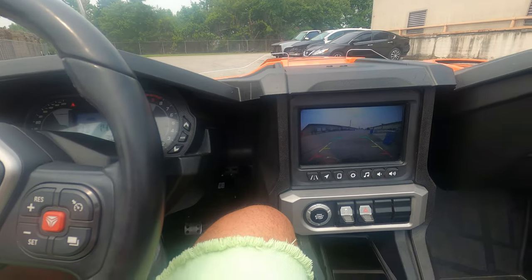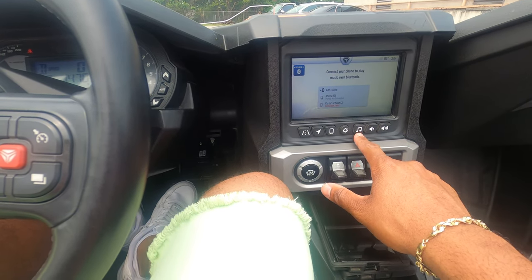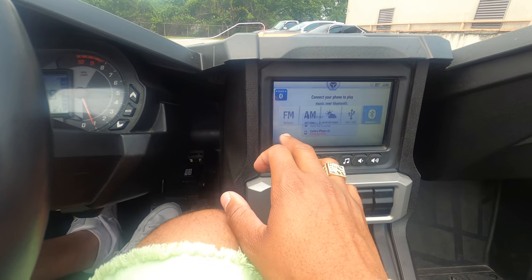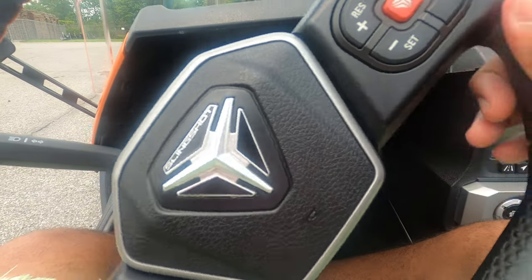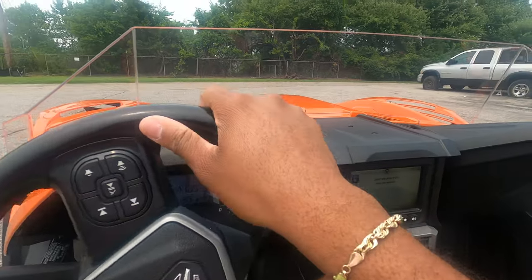Let me take it for a spin so you guys can see what it's like if you've never been on one before — they are fun to drive. It does have a backup camera, pretty nice. We'll put it in drive — this is the automatic. It also has navigation, which is pretty cool, plus FM/AM radio, iPod, and Bluetooth. It's push to start too. It's a really nice, fun vehicle.